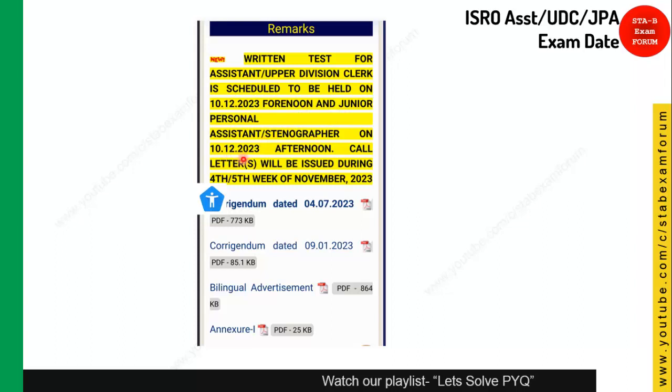For JPA and Stenographer, the exam is in the afternoon session on the same date — 10th December 2023. Another important detail mentioned is that call letters will be issued during the fourth and fifth week of November 2023. Some people are saying this exam was cancelled, but after almost one year they have now scheduled it. Your exam is on 10th December 2023, and whenever the call letter is issued we will upload a video so you can download it.